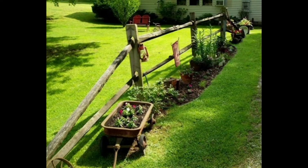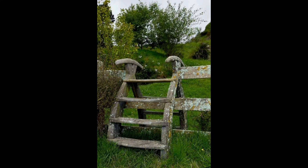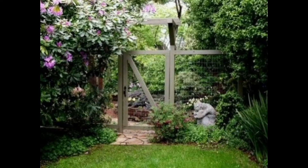Hello everyone, welcome to our channel. Today I'm sharing some fantastic garden fence ideas. A garden fence plays multiple roles in a landscape — it serves as a barrier between your yard and the outside world, and it also has the potential to add aesthetic value to your home.